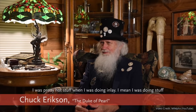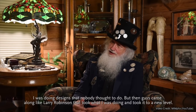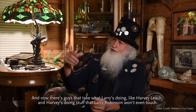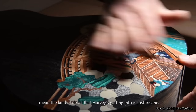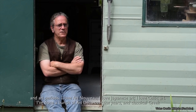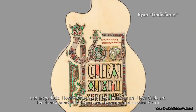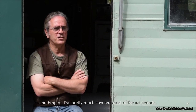I was pretty hot stuff when I was doing inlay. I was doing stuff nobody did — using finer blades, doing more detail, doing designs that nobody thought to do. But then guys came along, like Larry Robinson, that took what I was doing to a new level. And now there's guys like Harvey Leach that take what Larry's doing even further — the kind of detail Harvey's getting into is just insane. I'm not really doing inlay work where it's just a vine. It's usually something more personal to the customer. I'm really adaptable, and I've done a lot of different art styles — Art Nouveau, Japanese art, Celtic art, Art Deco, Classical, Greek, and Empire. I've pretty much covered most of the art periods.